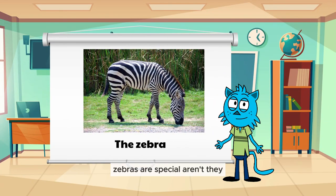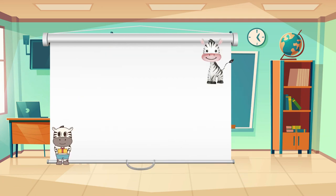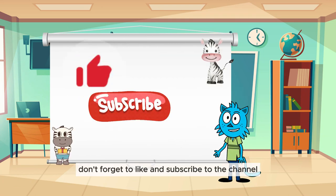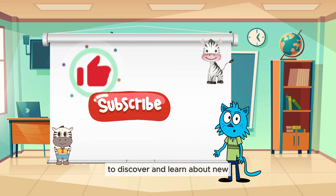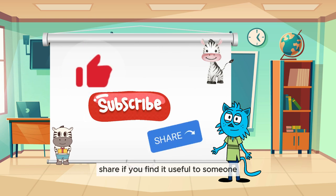Zebras are special, aren't they? The video learning about zebras has ended. See you again! Don't forget to like and subscribe to the channel to discover and learn about new adorable animals. Share if you find it useful.